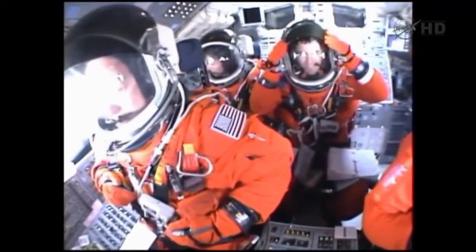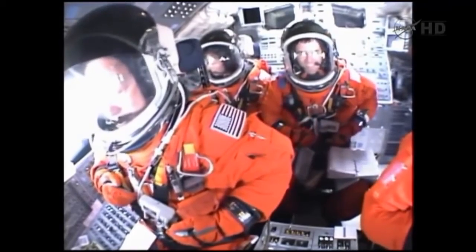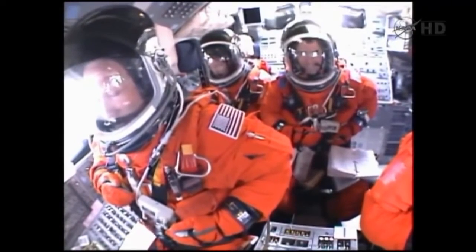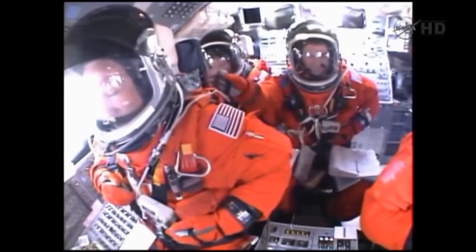4.5 million pounds of hardware and humans taking aim on the International Space Station. 40 seconds into the flight. The three liquid fuel main engines throttling back to 72% of rated performance in the bucket, reducing stress on the shuttle as it goes transonic for the final time.